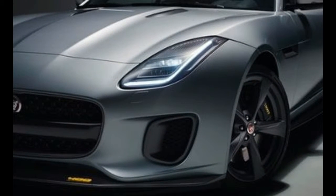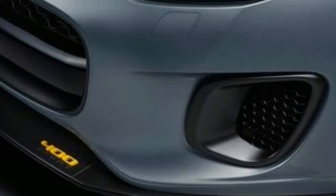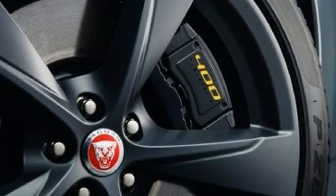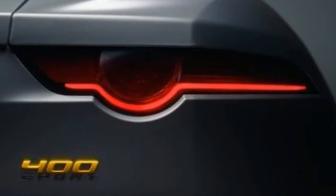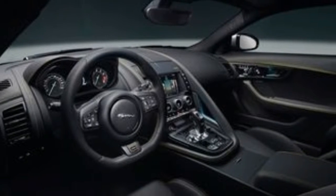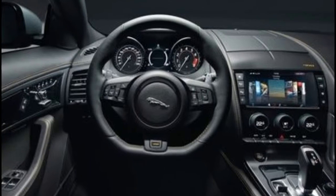Drivers who seek maximum exhilaration need only consider the two 500-plus horsepower V8, which is brash, loud, and blisteringly fast. The V6, available in 340 horsepower and 380 horsepower versions, or the new four-cylinder edition should suit everyone else just fine.